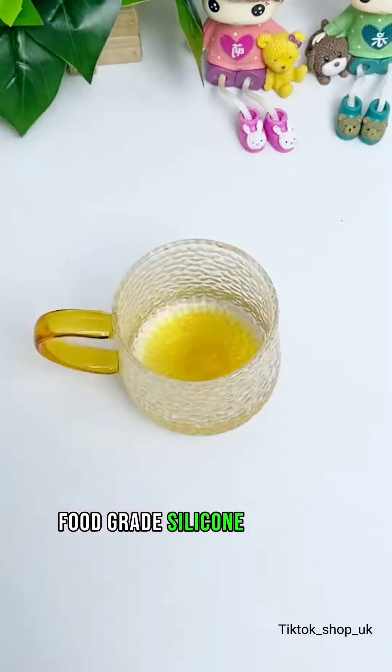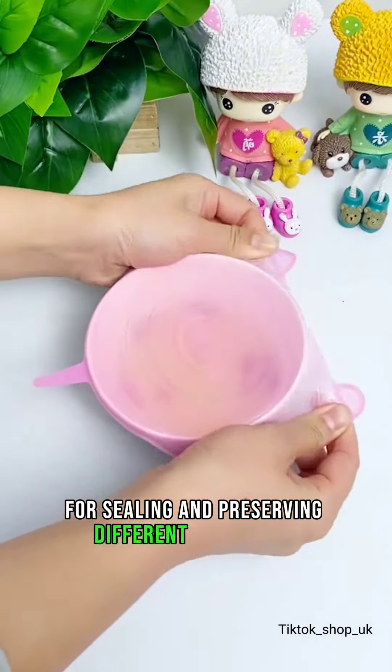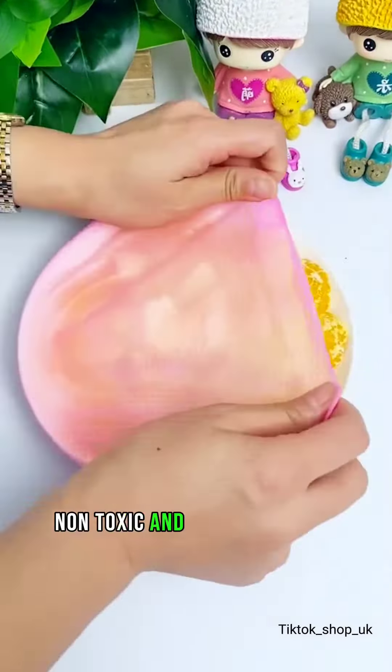Silicone stretch lids made from food grade silicone material. Stretchable lids for sealing and preserving different containers — non-toxic and microwave safe. Cat food spoon.